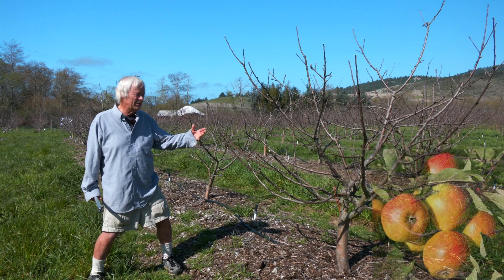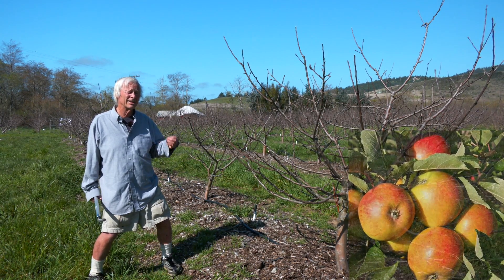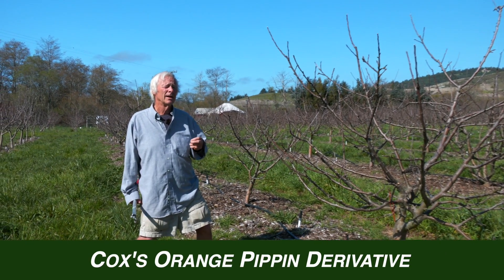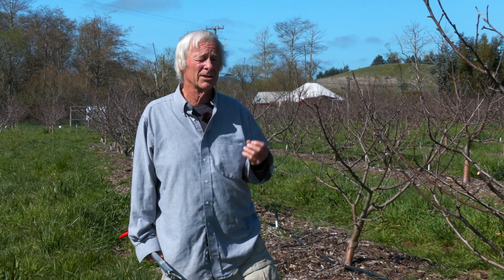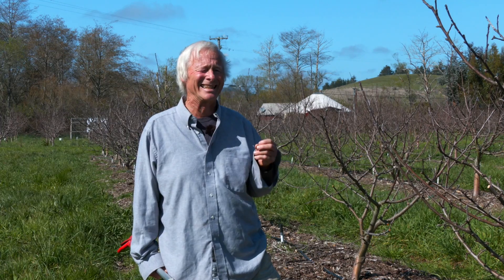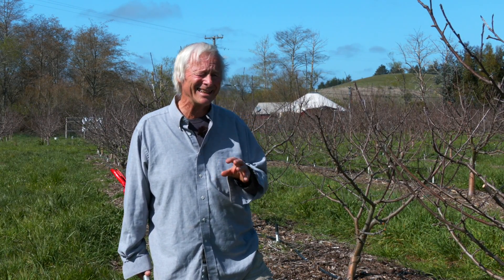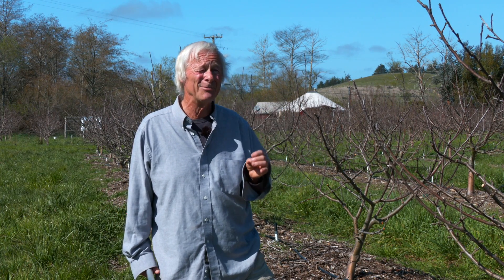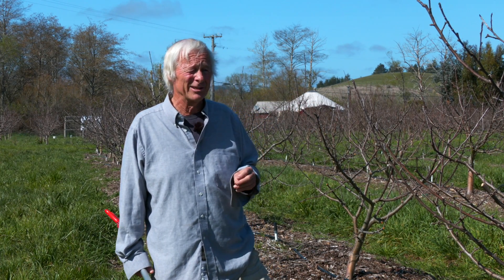Here we have the Holstein apple. It's a Cox's Orange Pippin derivative. Unlike Cox, it's a pretty big apple. Much like Cox, it's extremely aromatic and intensely flavorful, with a real good amount of sugar and balancing acidity. Sometimes if you get it dead right off the tree, there's a little hazelnut in there. It's exquisite.